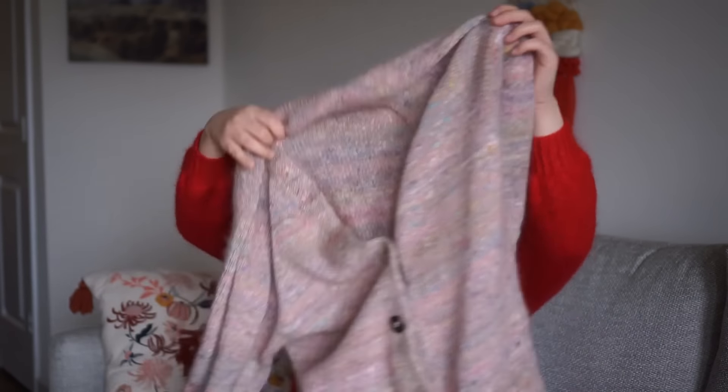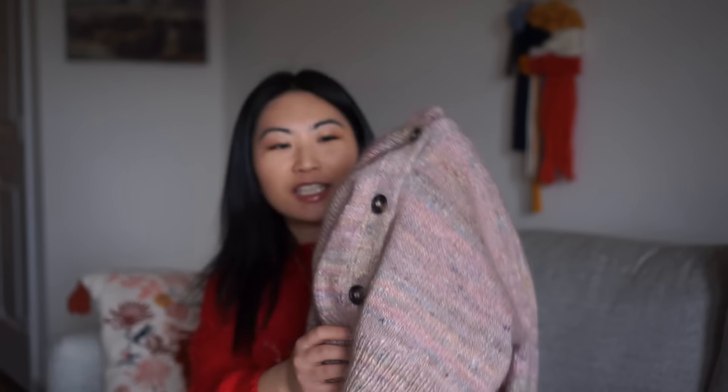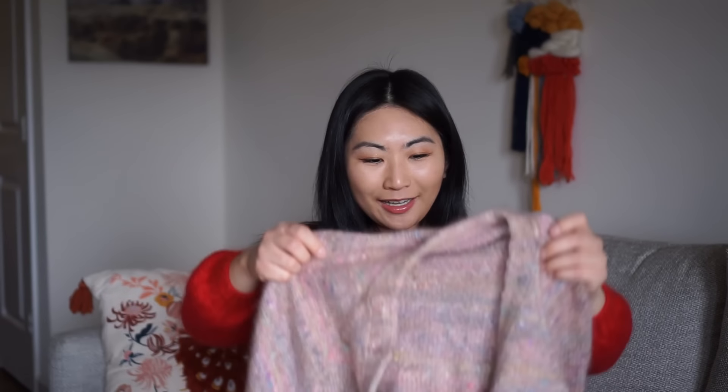The beautiful tweed multicolored pieces come from the Noro Silk Garden Sock Solo, and I held it with one strand of Isager Silk Mohair, which I got on my trip to Scotland over the summer — you can get Isager in the US but it's cheaper in Europe and the UK. The buttons I actually got on a trip to Japan at a store called Okadaya in Shinjuku, Tokyo — they have a whole floor full of buttons, organized by type and size. I picked these darker tortoiseshell buttons for a nice contrast with the light pink yarn.